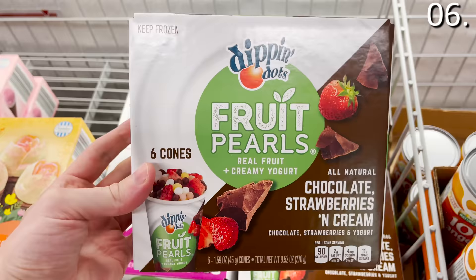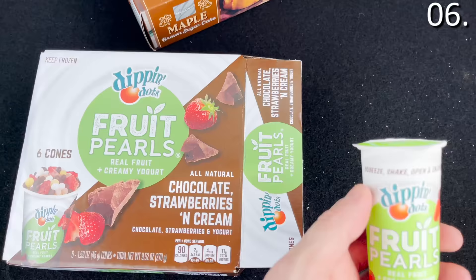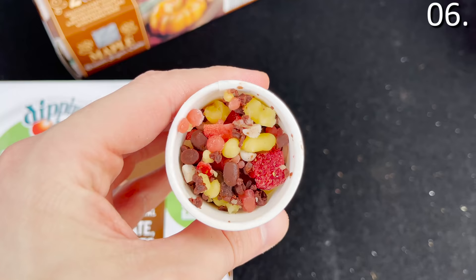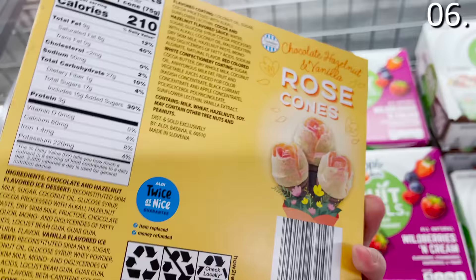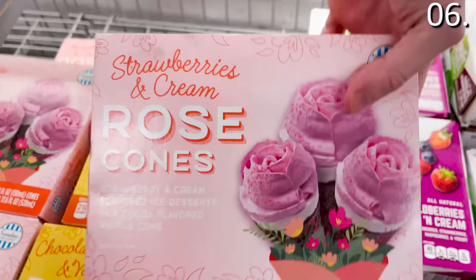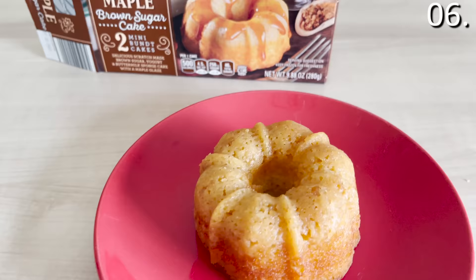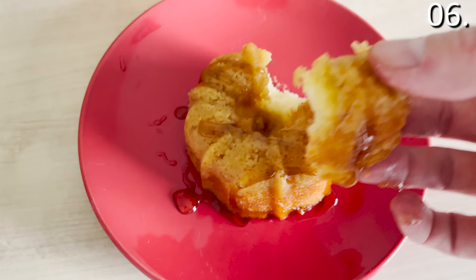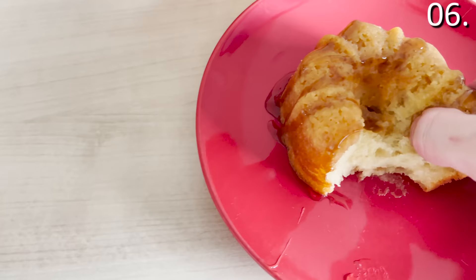In the number six spot, the real fruit Dippin' Dots in strawberry and cream or chocolate with real fruit at $4.99 are outstanding — a combination of classic Dippin' Dots now with real fresh fruit. The rose cones in chocolate hazelnut or strawberry at $3.49 are a fancier dessert option. The maple brown sugar cake at $3.49 tasted like an extremely decadent cinnamon roll — hard to believe it was frozen and microwaved. Brown sugar awesomeness — I poured the caramel syrup on after 30 seconds and it was delicious.